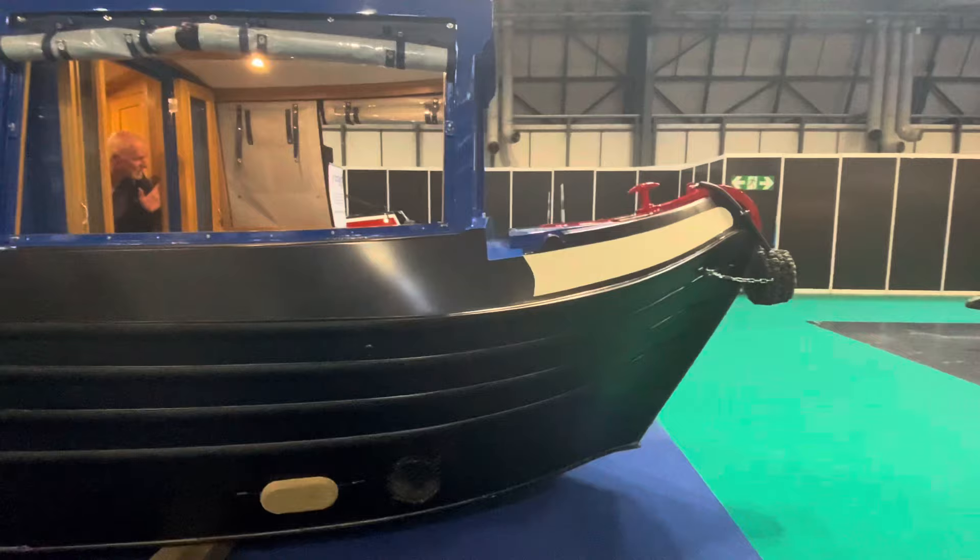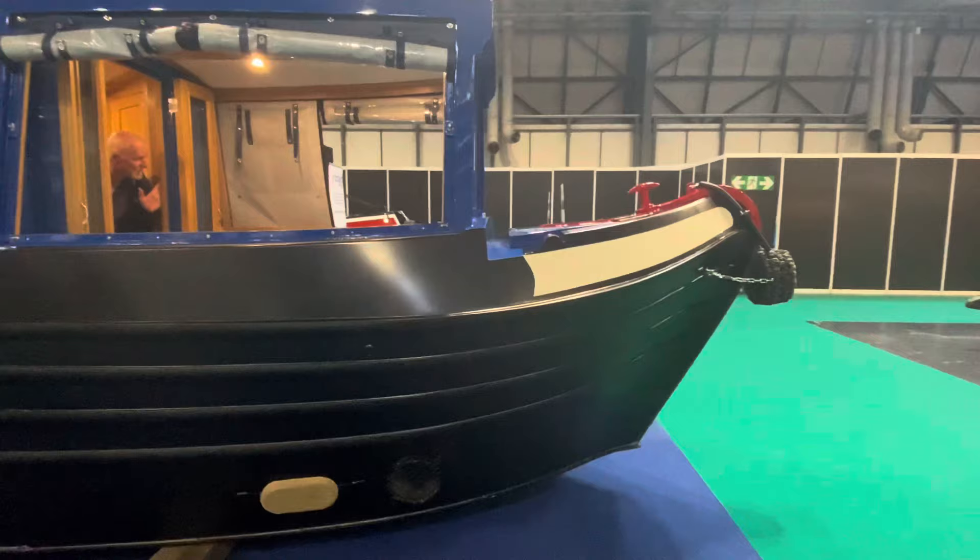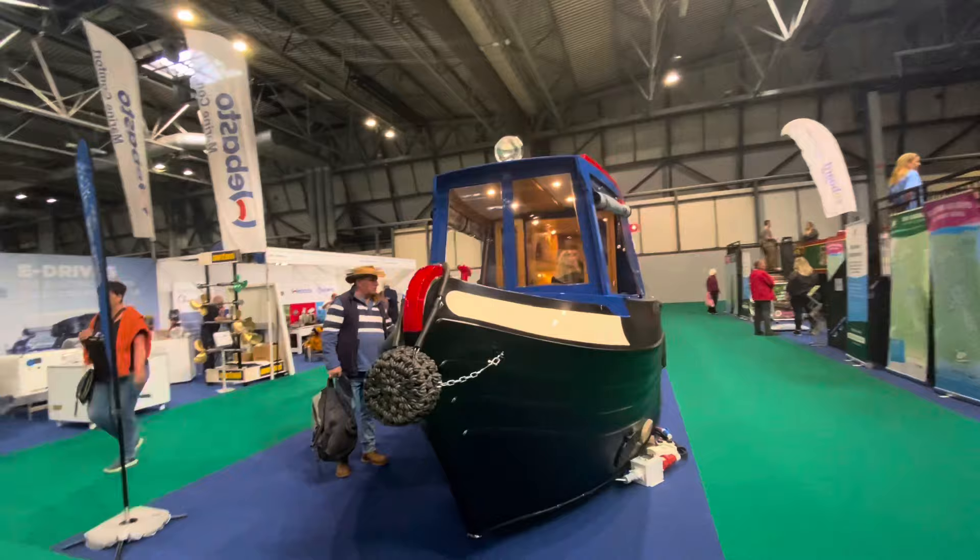This is a Tim Tyler shell, and it is beautiful. It has what is known as a Joshua bow — a very distinctive shape.